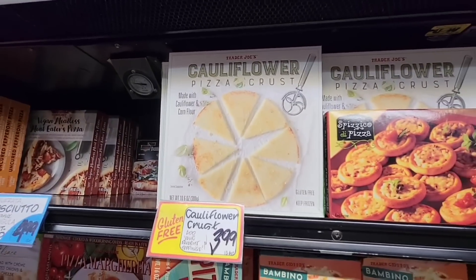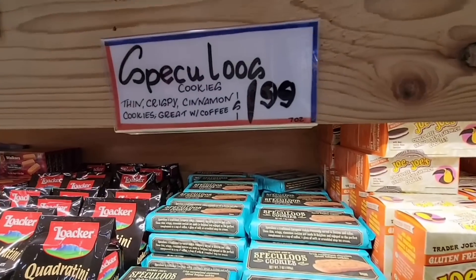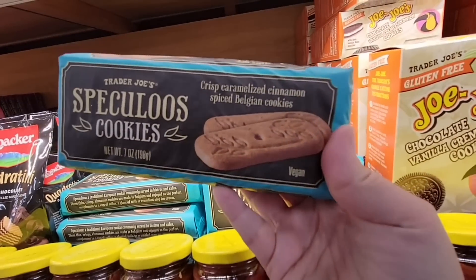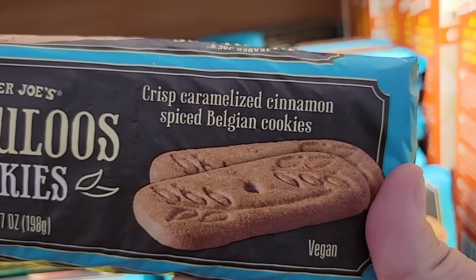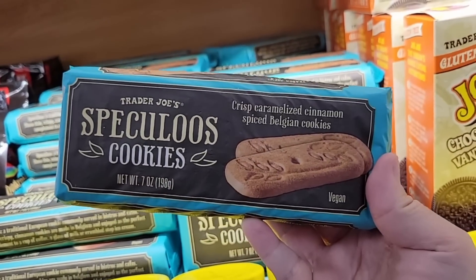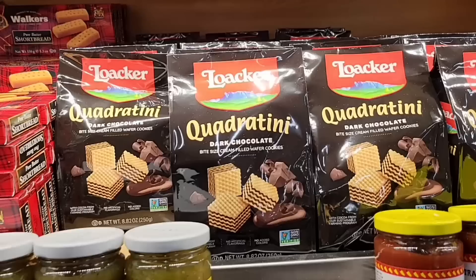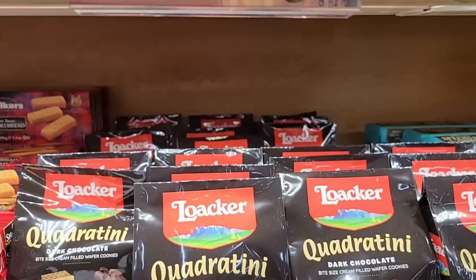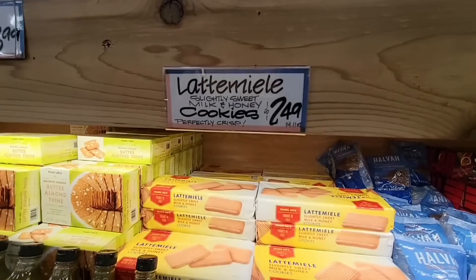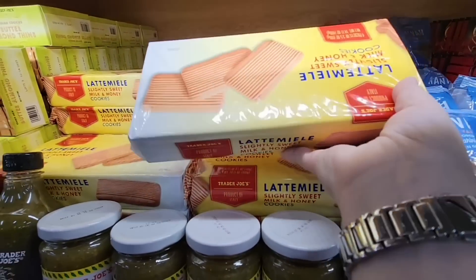My husband also saw the cauliflower pizza crust and wants me to grab that. Then there are these cinnamon spice Belgian cookies — caramelized cinnamon! I've never heard of caramelized cinnamon; that sounds yummy. And dark chocolate wafers at $3.99 — yum! Those always look good but I'm afraid I'd eat the whole bag.